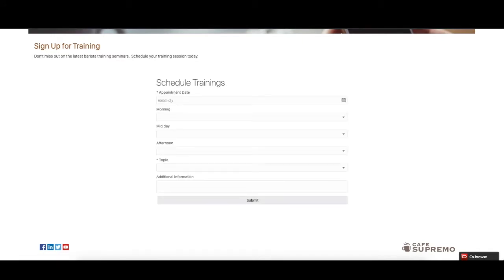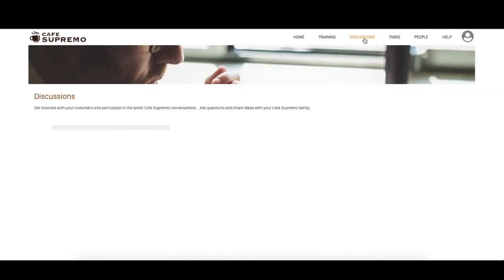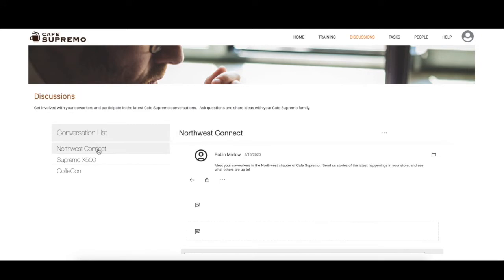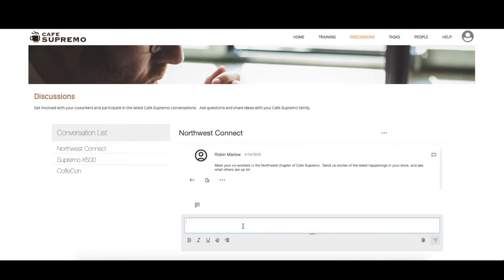Next, let's say as an employee, I wanted to introduce myself to all other employees in the Northwest branch of Coffee Supremo. I can go to Discussions, and as you can see, there are multiple discussion threads in the conversation list. I'm going to select Northwest Connect and post my introduction here.